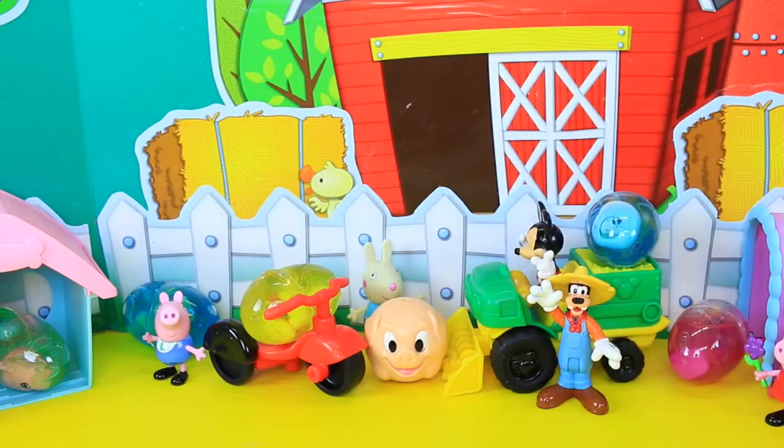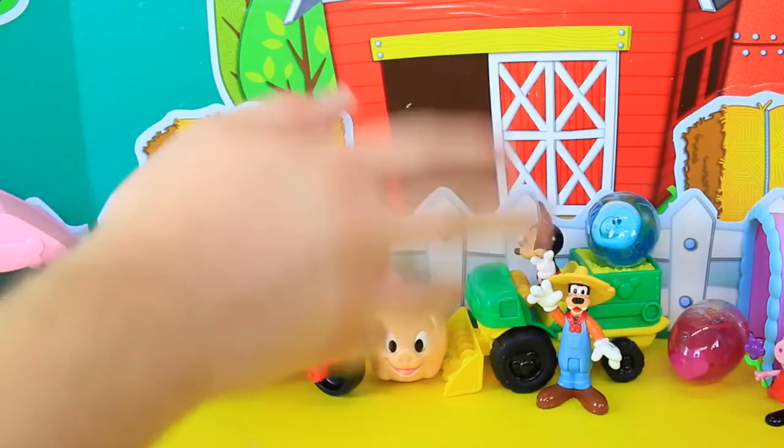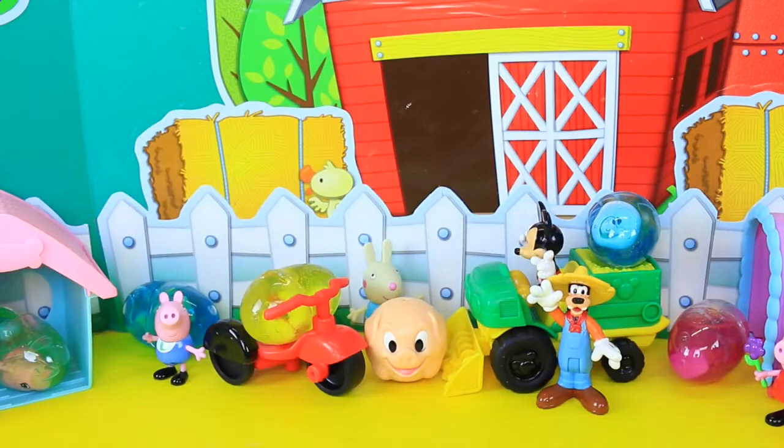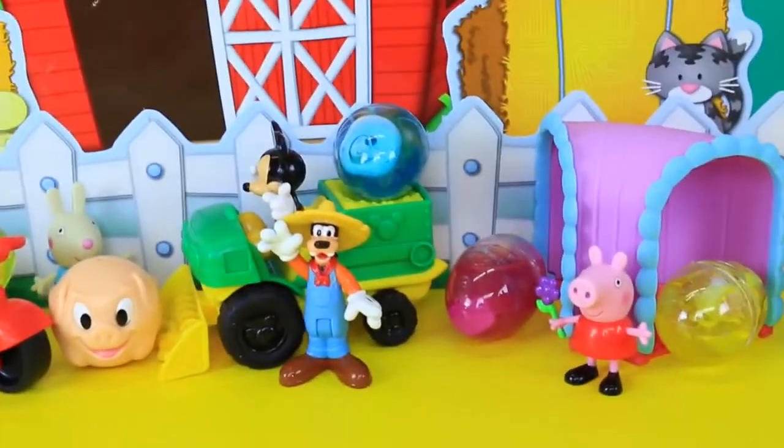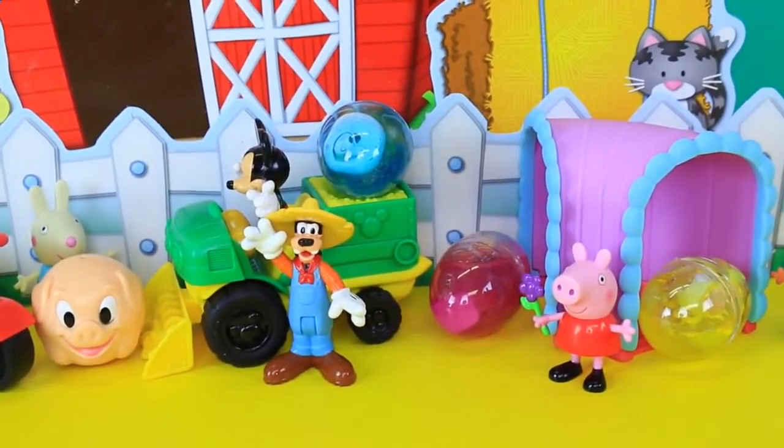Hey everyone, it's Sandra from the Disney Car Toys channel, with somebody awesome. And today we are on the farm with Mickey Mouse and a whole bunch of other farm animals. Like Peppa Pig — she belongs on a farm.